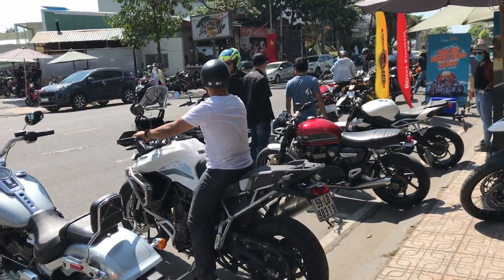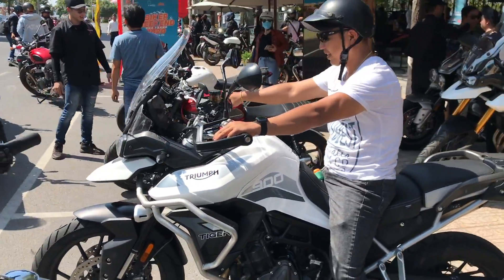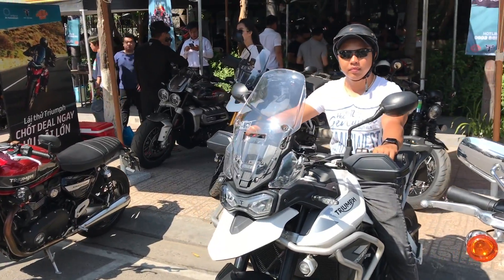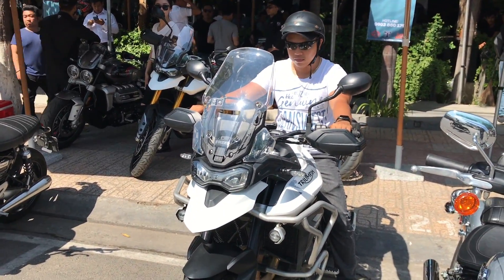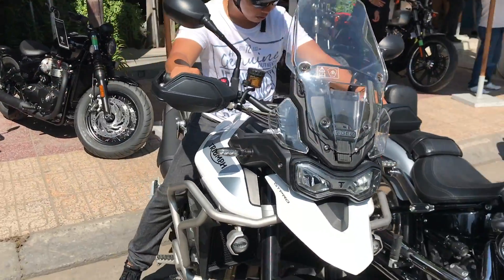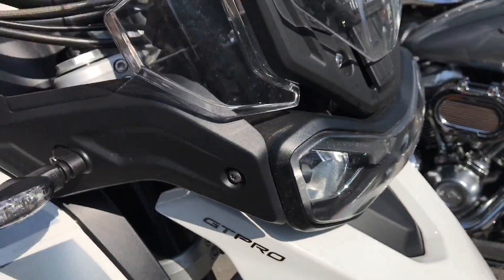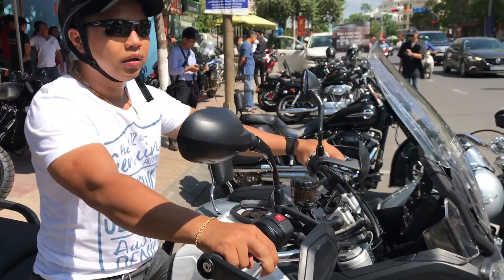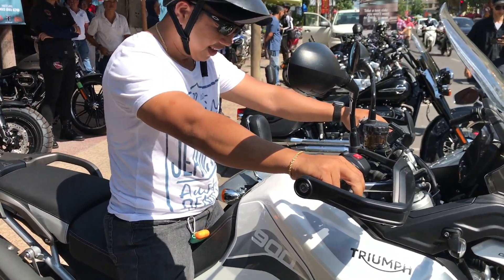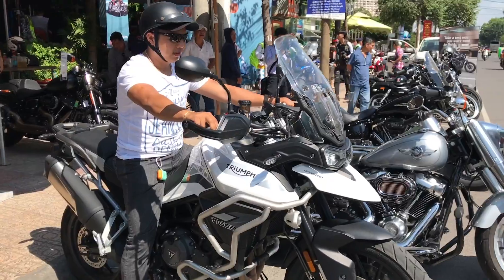Tiếp theo mình qua dàn xe của Triumph nhé. Đây là mẫu Tiger 900 — vừa ra mắt, tổng cộng có 5 biến thể: bản tiêu chuẩn, GT, GT Pro, Rally và Rally Pro. Đây là mẫu GT và GT Pro. Anh cao 1m60 mà ngồi vẫn khỏe — các bạn thấy 1m60 ngồi lên con này khá là OK luôn.